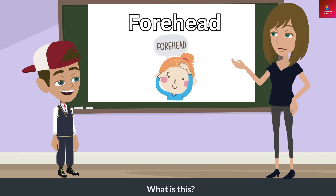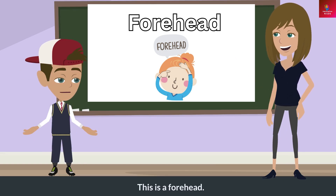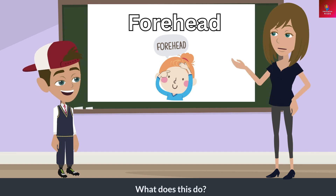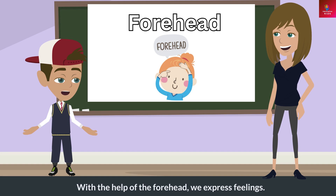What is this? This is a forehead. What does this do? With the help of the forehead, we express feelings.